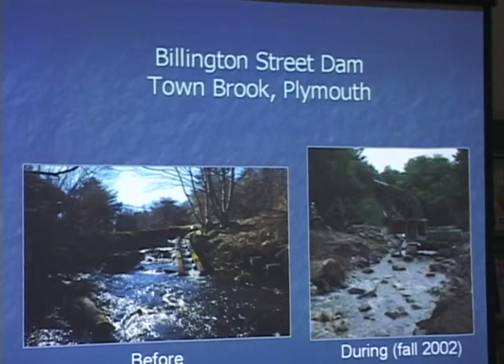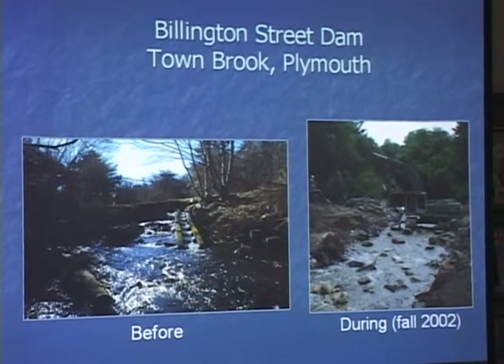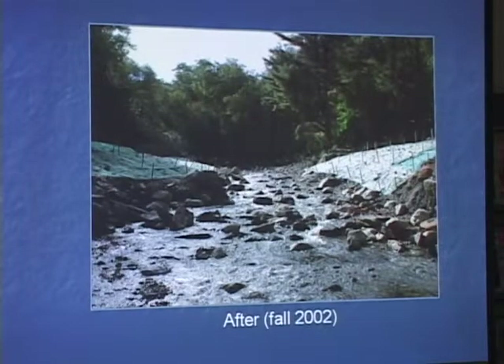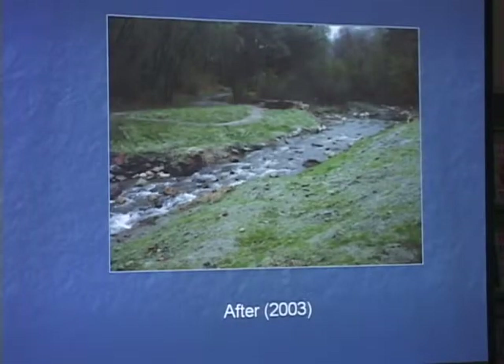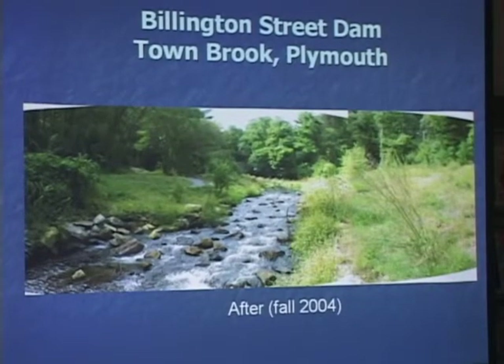This is another brook in Plymouth that underwent restoration. Here you see the end of a very old fish ladder that didn't work very well — that's in 2001. On the right-hand side, you see 2002, and then 2003 and 2004. It really doesn't take long to vegetate the banks and restore the habitat.